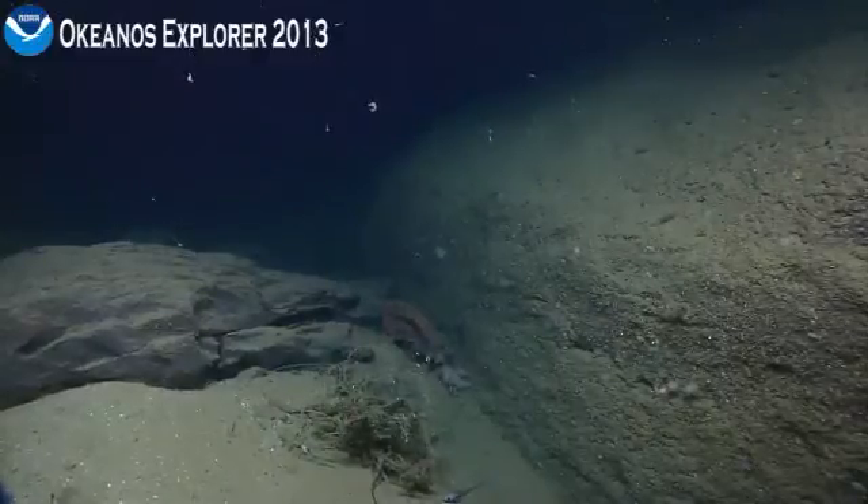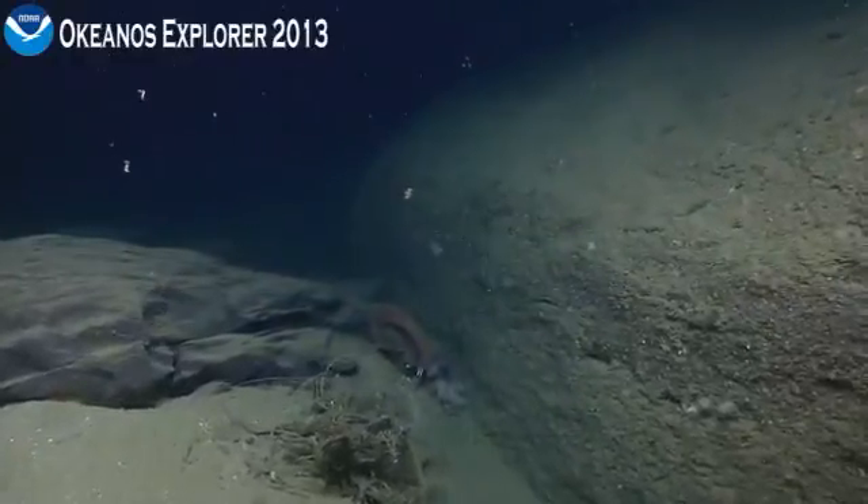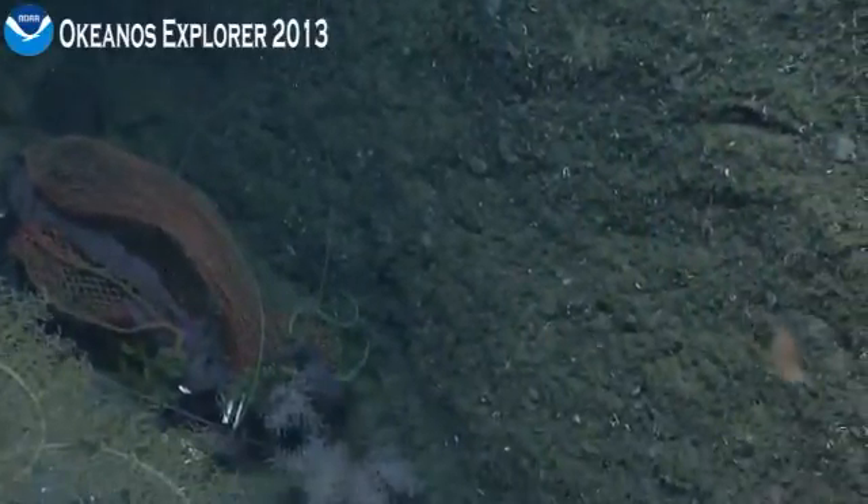Let's just snap zoom and see if we can identify that, see if it's worth trying to get a better image. Copy that. Some netting of some kind. Yeah, that's just all trash over there.